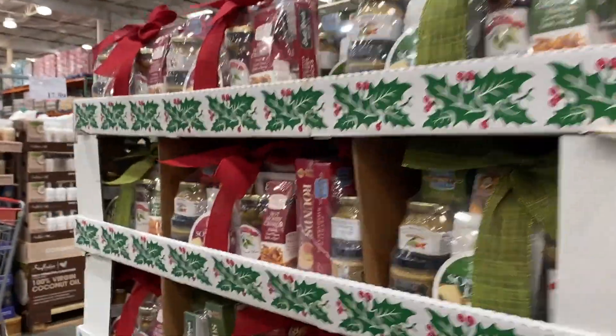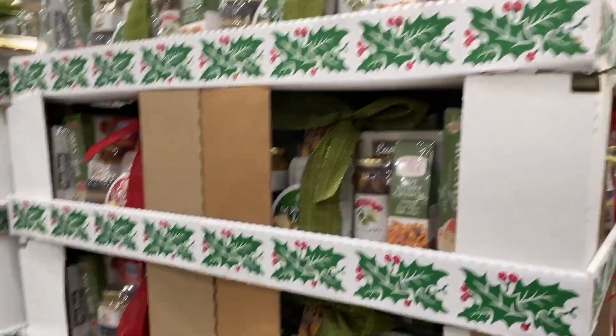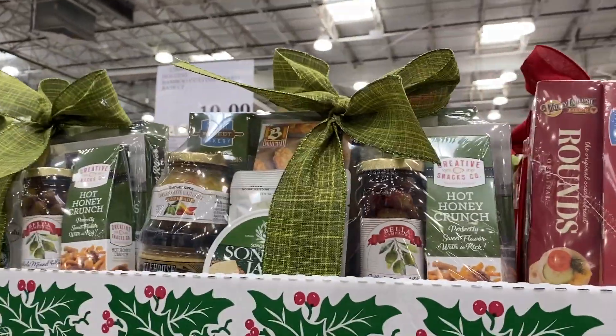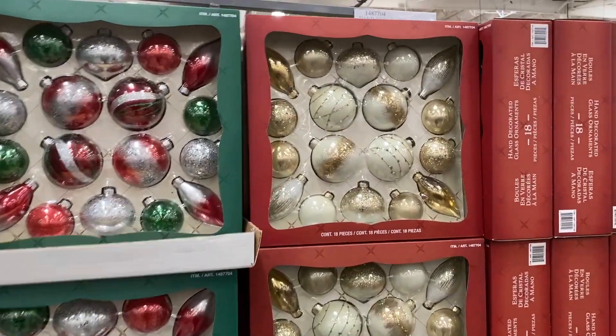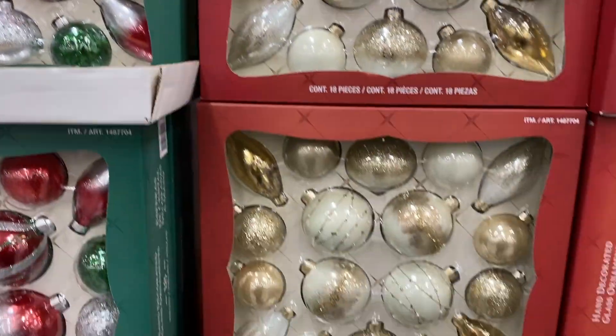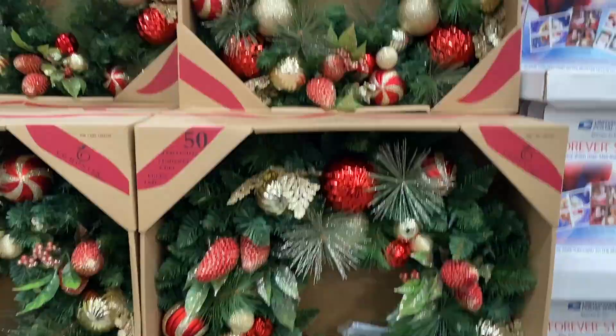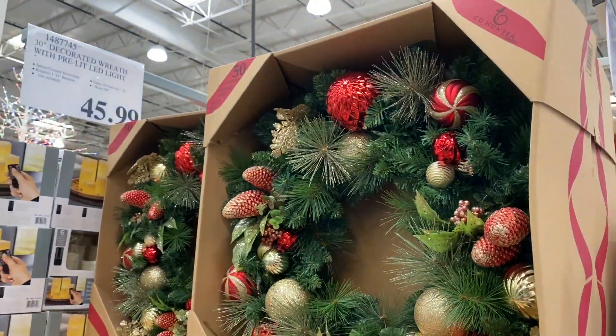Let me see this gift basket. Sometimes I feel so guilty giving gift baskets, but it's just so easy — 20 bucks. More ornaments, $25.99. Look at these ones, these are nice. But I'm telling you, Amazon has some really pretty ones. This one's so pretty — how much is it? $45.99.